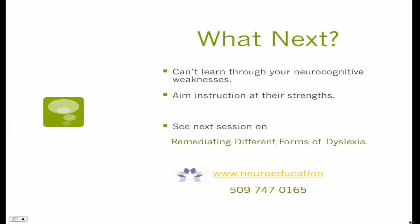So what comes next? One thing I want you to take away from this is that you absolutely cannot learn a new complicated skill like reading — which is the single most complicated skill that human beings have to be taught — through your weaknesses. You have to do it through your strengths. Our next session is going to be on: now that I've determined what kind of reading problem my child has, what do I do about it? How do I remediate it? The name of that session is 'Remediating Different Forms of Dyslexia.' You can look for it by that name, hunt for it with the name Neuroeducation, or you can call us and ask. Thanks so much for listening in.